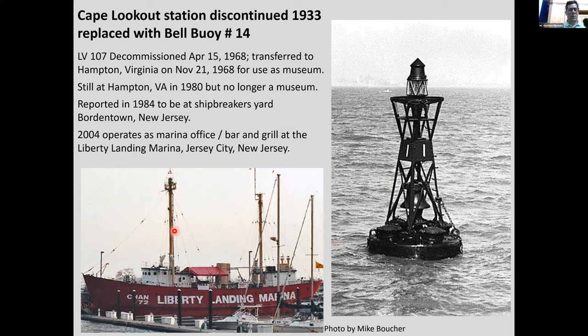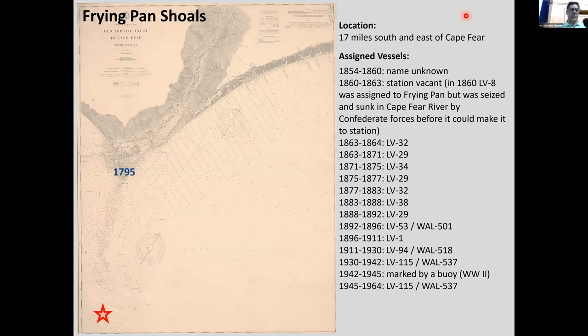The last station we'll discuss is the Cape Fear region and the Frying Pan Shoals extending off Cape Fear. A light ship was first stationed at Frying Pan Shoals in 1854. From 1860 to 1863, the station was vacant: Light Vessel Number 8 was assigned there but was seized and sunk in the Cape Fear River by Confederate forces before it could reach the station. Again during World War II they pulled the ship off and marked the location with just a buoy.